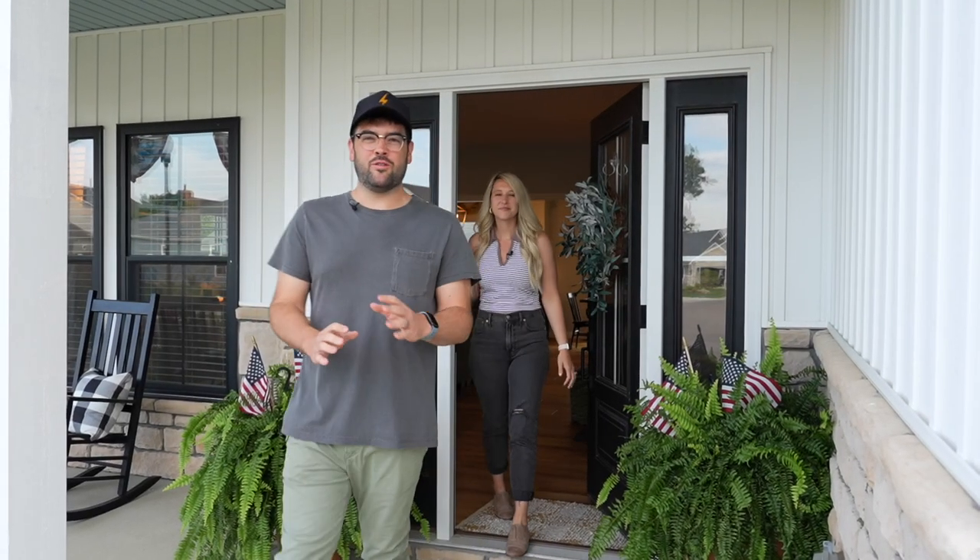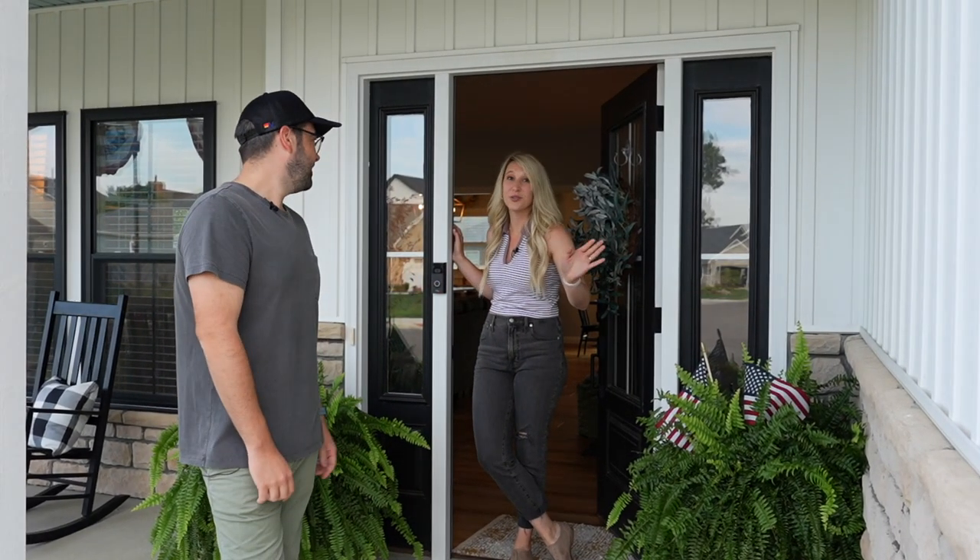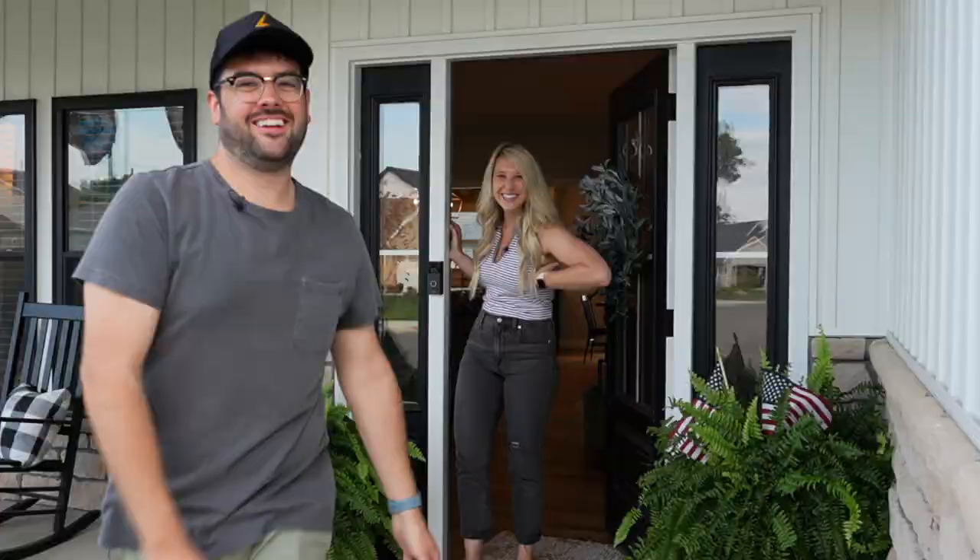Hey guys, what's up! It has been over two years since we moved into this house and we still haven't given you the tour, so welcome to our crib. Come on, come check out the house!